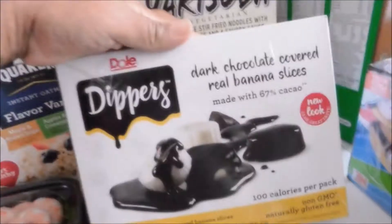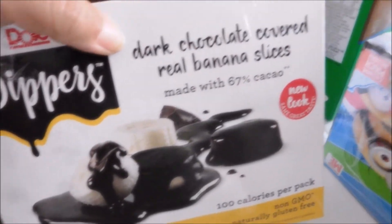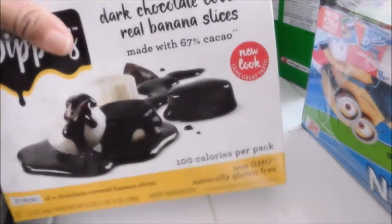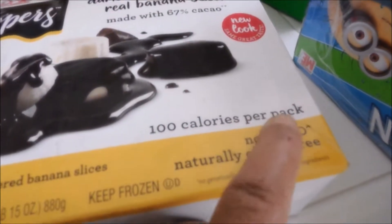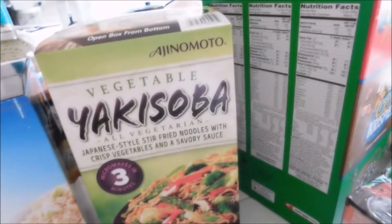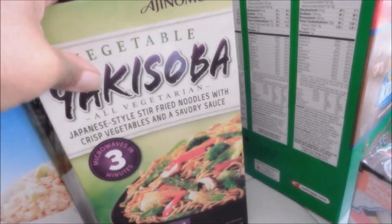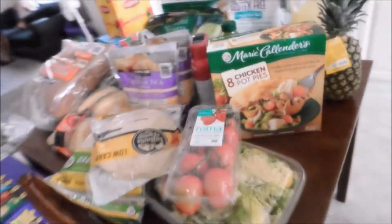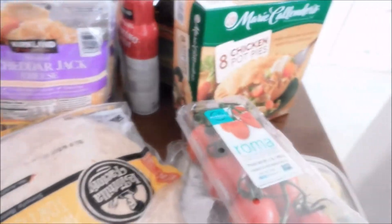This is also mine — dark chocolate covered real banana slices, and each pack in here is only 100 calories per pack, so that's a nice little healthy treat. I also got the yakisoba chow mein noodles, which are really good. Let's go over to the other table — this is like a huge summer haul.